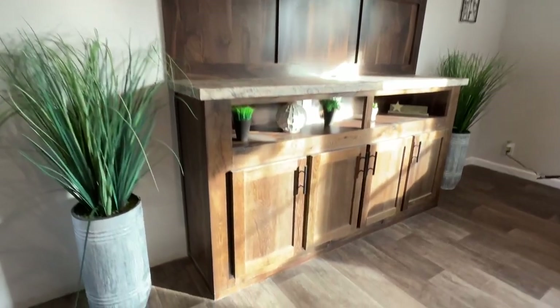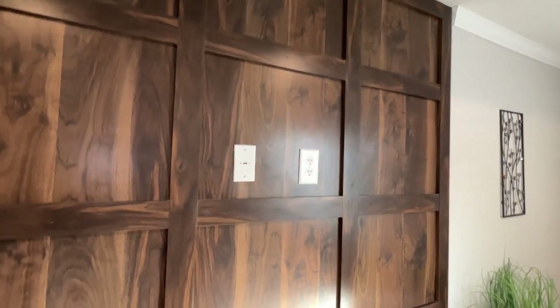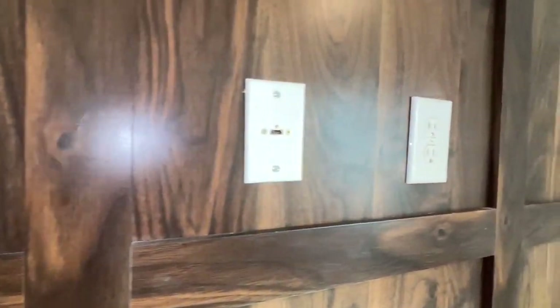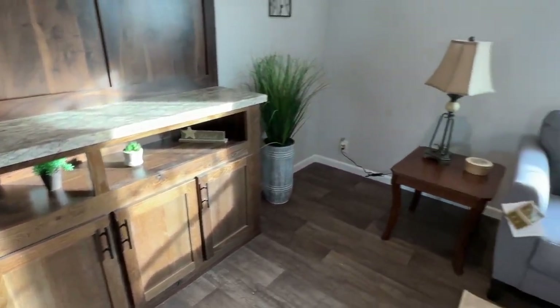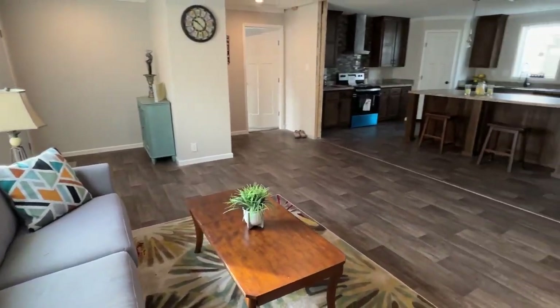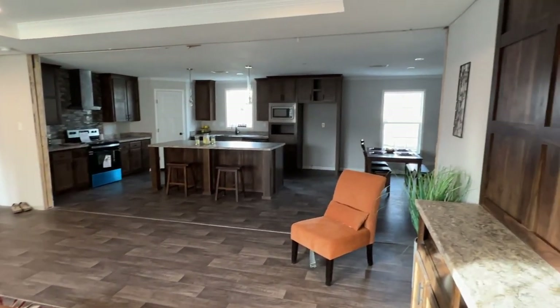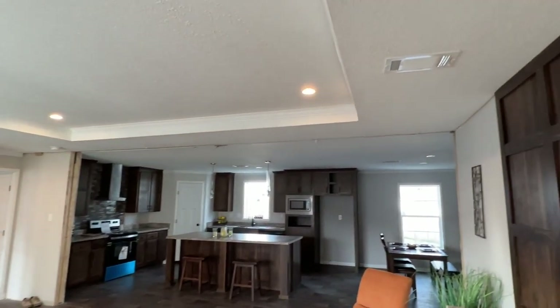Let me come down here and take a better look at this. I like that — you get your HDMI plug right there for your TV, and some cabinets down here. They went with the same floor covering all the way through the living room into the kitchen and dining room. I like it, looks great. Looks like we've got overhead ducts as well.